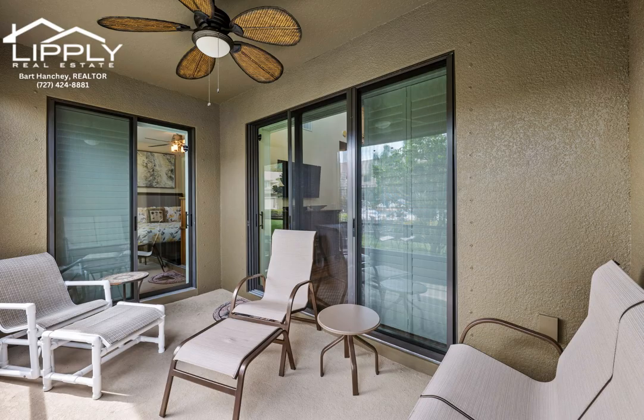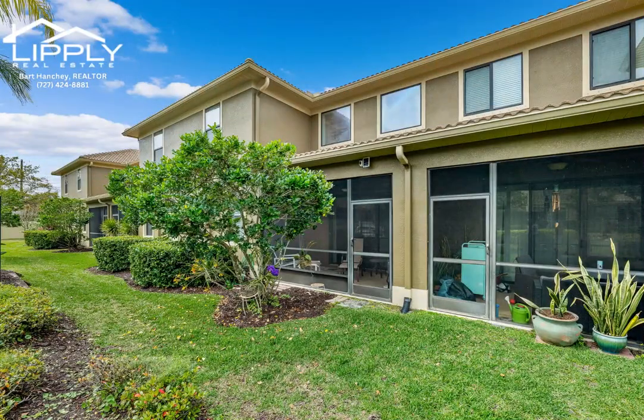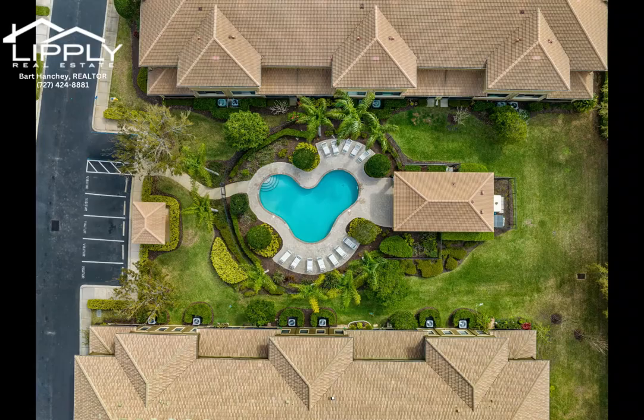This is a pet-friendly community in a great location near county parks, beaches, shopping, and restaurants.